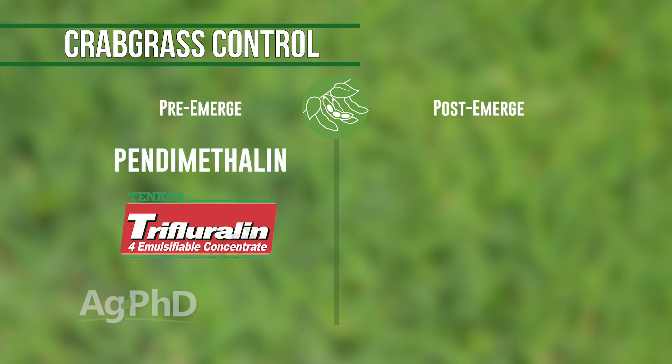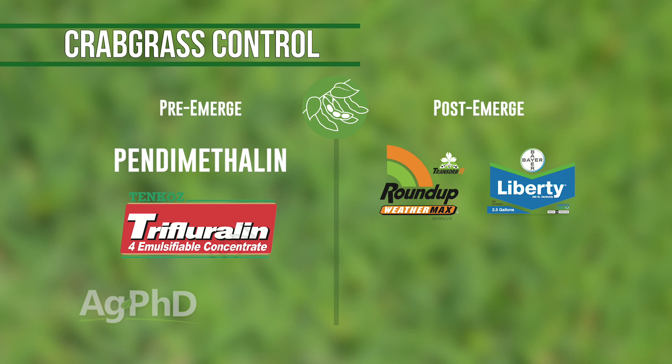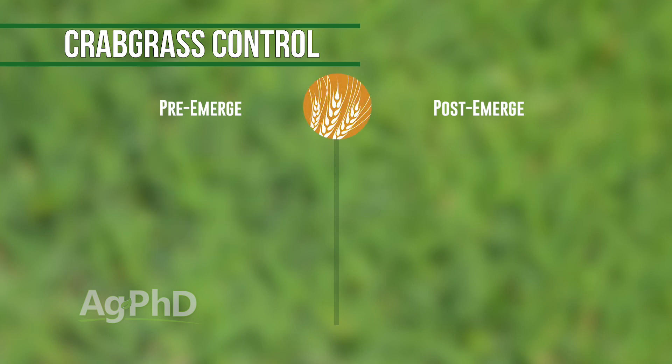In soybeans, pendimethalin — which we mentioned for lawns — can also be used in soybeans, or trifluralin, then come back with Roundup or Liberty post-emerge. In wheat, or with any of the grass killers in wheat, this is where crabgrass can be a problem. But the good thing is it's a warm season grass so it comes up later, so establishing a good wheat crop early can help fight off crabgrass on its own.